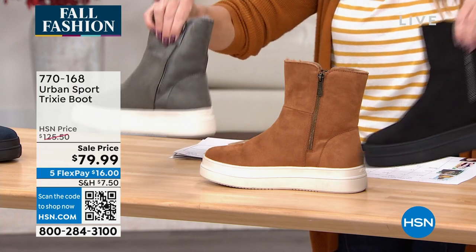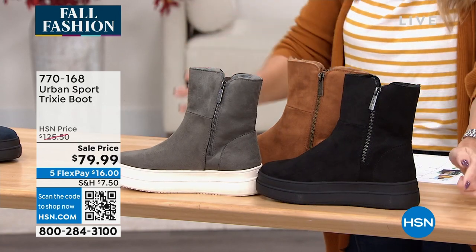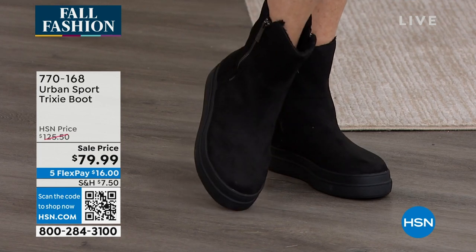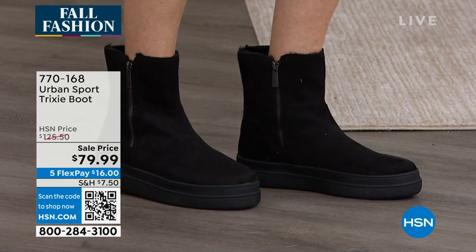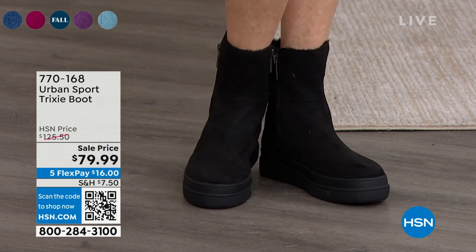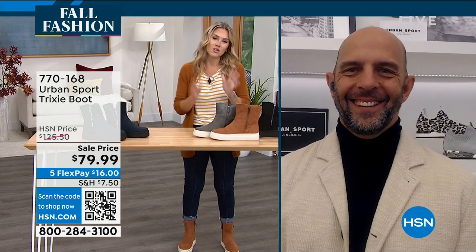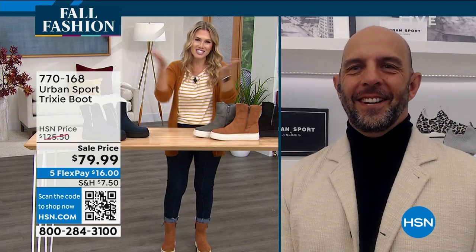We've got it in the gray and solid black — notice the outsole on that is all black. Lowest, lowest price we've ever done. We have Mike Kerr joining us. It's boot season and we're excited to get some fun, high fashion boots. This is the lowest price we've ever done: $16 gets it home. These are really comfortable. They're not heavy.